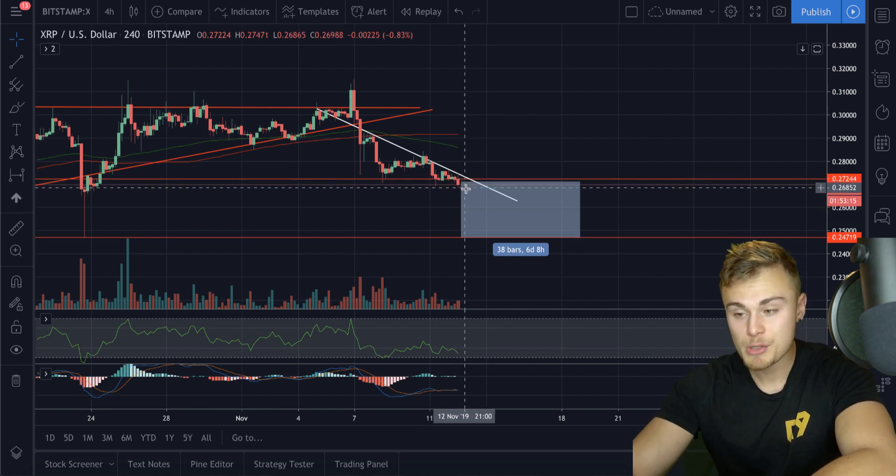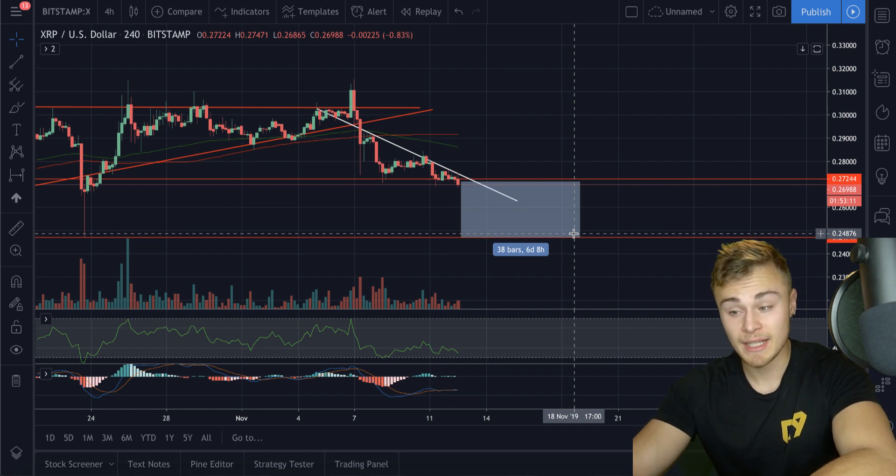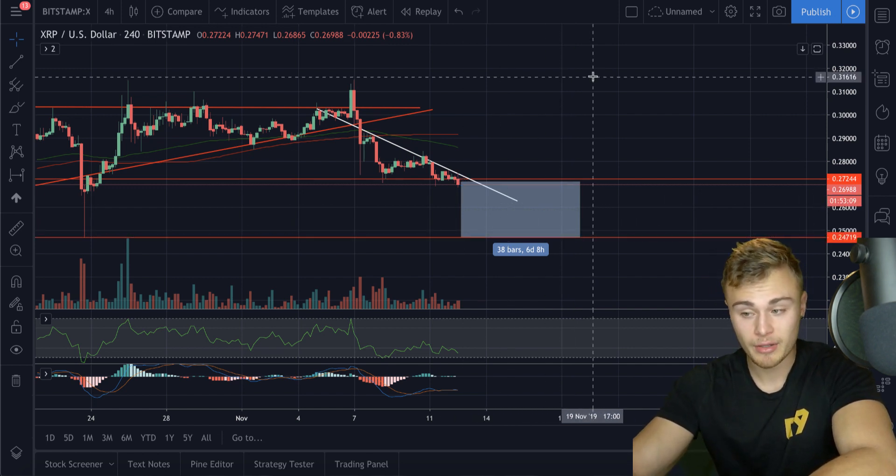I don't want to be too bearish, but for about a week we could be trending in a bear market, eventually hitting support and breaking upwards.